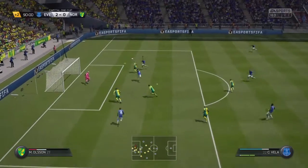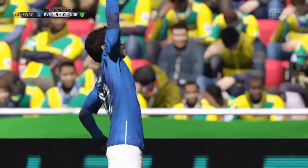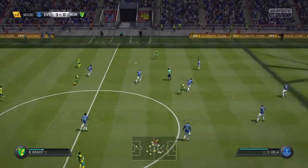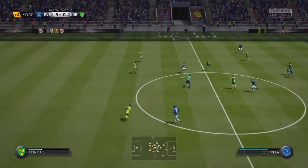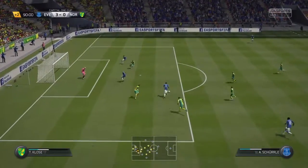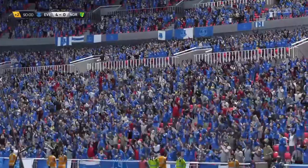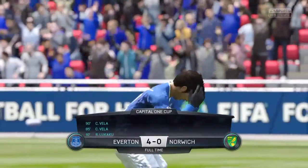Andre Scherler cuts into the box and puts in a very good cross and Carlos V is there — what a header! He gets his second to make it even more humiliating for Norwich. They go straight from kickoff, give a loose pass, we get it, and we get a running attack again. They really crumbled in the last 10 minutes — Andre Scherler cuts it on his right foot and smashes it into the back of the net, four nil! Capital One Cup winners, Everton, 4-0!